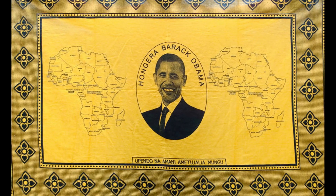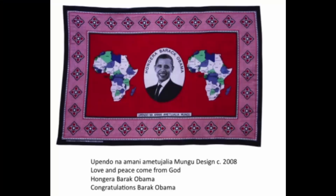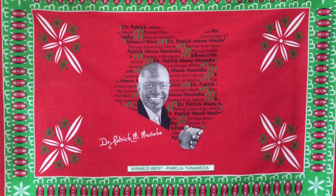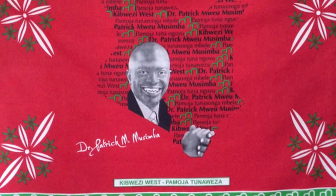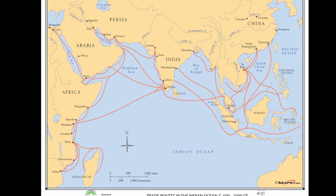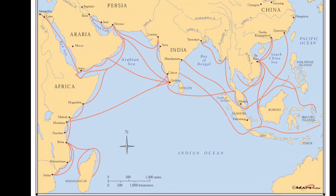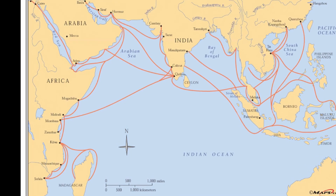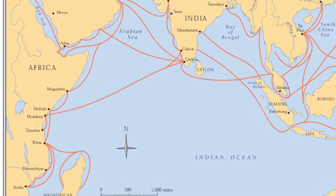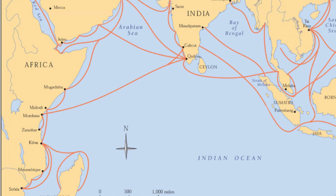Like many other forms of artistic expression, the Kanga also makes commentary on the political climate. There were Kangas during the Obama era which praised and showed support for him. During political campaign seasons, different politicians print their faces and slogans on Kangas for women to show support. The Kanga is a living documentation of co-production, and there is evidence of collaboration in the design and evolution of the cloth. Although produced outside of Africa in some form, the Kanga is more connected to the continent than any other type of printed cloth because of its sayings and the significance of its designs.